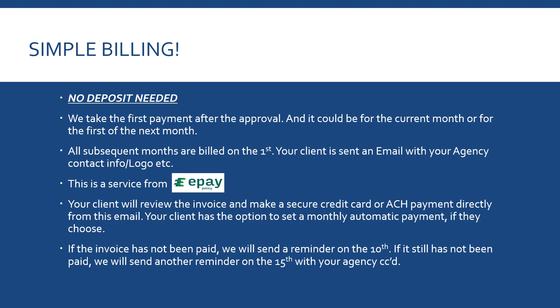Your client is sent an email with your agency contact information and logo — however you want us to set it up, we can do that. Once they receive that email, they can secure payment with a credit card or ACH directly from the email. Clients can also set up monthly automatic payments if they choose. We're using ePay Policy for this service — they're secure, they fit into our accounting software, and they're used to dealing in insurance. If the invoice hasn't been paid, we'll send a reminder on the 10th, another on the 15th, and we'll CC your agency so you can reach out if there's a problem.